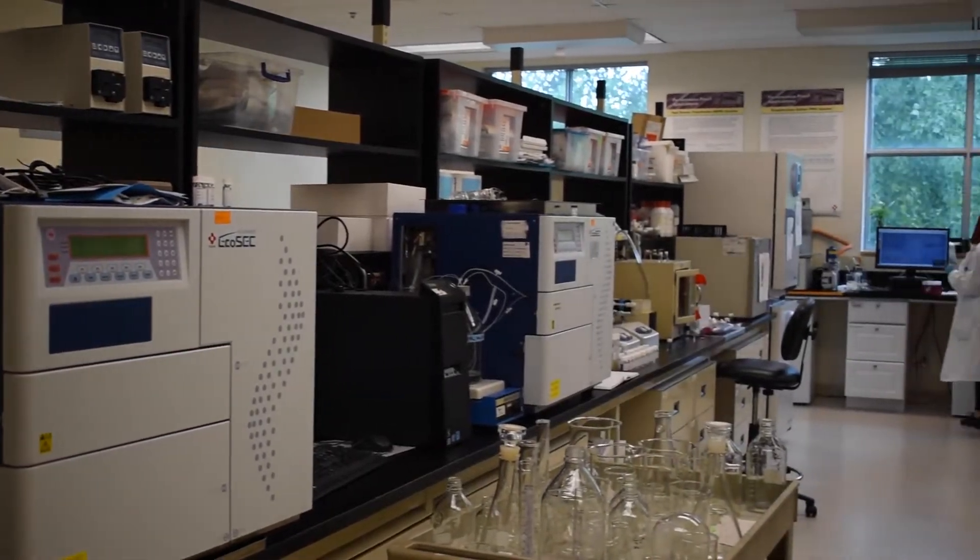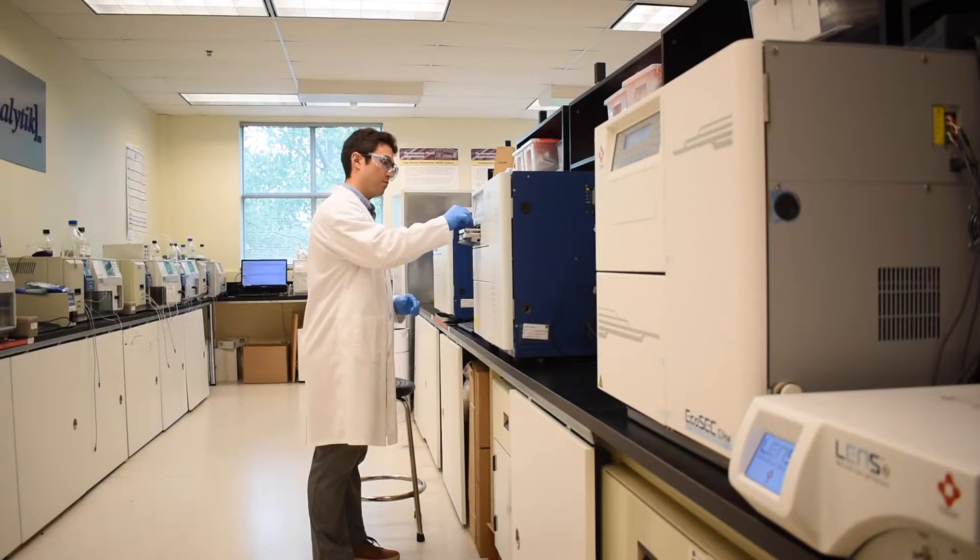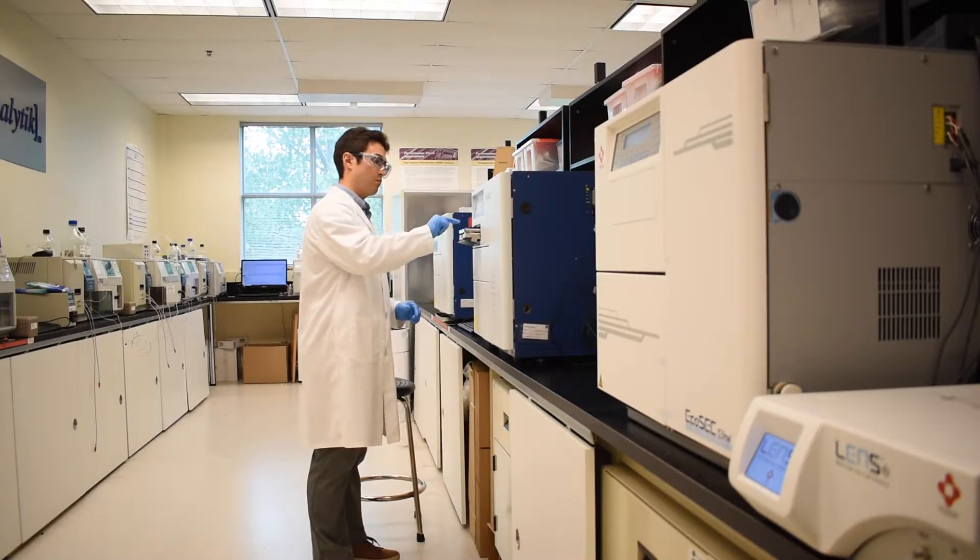Hello, my name is Thomas Gumborg and I'm an account manager at Polyanalytic Incorporated. Polyanalytic is a contract research organization who specializes in the characterization of polymers and macromolecules. Today we're going to take a look at one of Polyanalytic's labs showcasing our suite of characterization instruments.